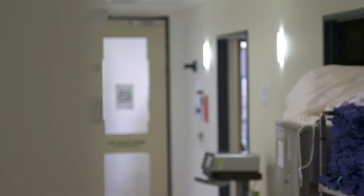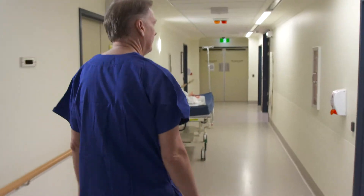My name's John Hayes. I'm one of the founding cardiologists of the Queensland Cardiovascular Group. I'm specifically a cardiac electrophysiologist. My area of expertise and interest is in cardiac rhythm management devices and ablations to try and cure arrhythmias.